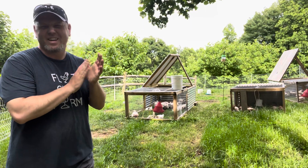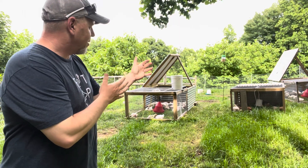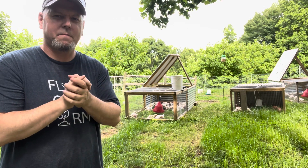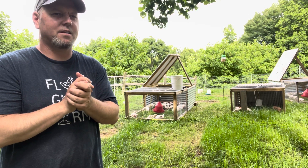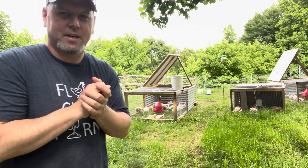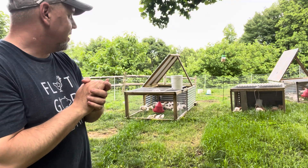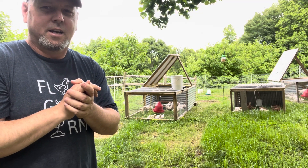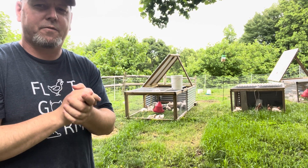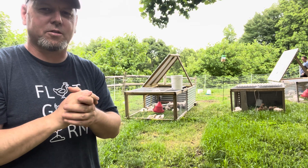We're in the final stretch, topping things off. The countdown is on — Saturday is when we process them. We've got them running through the grass and they've been so much better since we've moved them twice a day. Today is Sunday, Memorial Day weekend. We have a few in the small tractor that still need a few more weeks. We have the plucker and the scalder — we're going to get everything set up Friday night, then Saturday nice and early. We've got a bunch of friends coming out to help get everything processed.